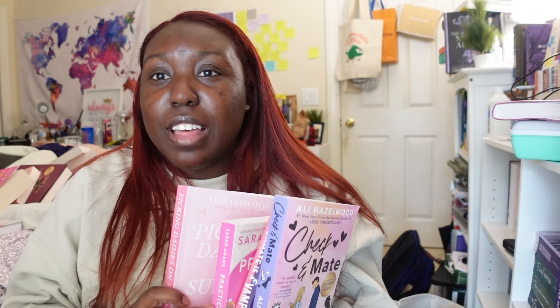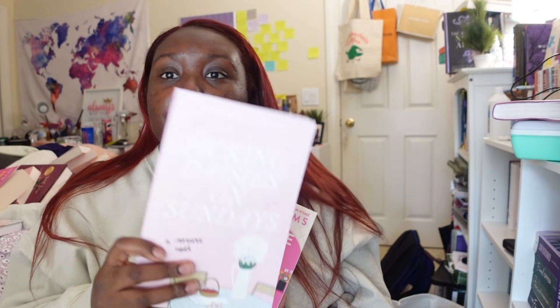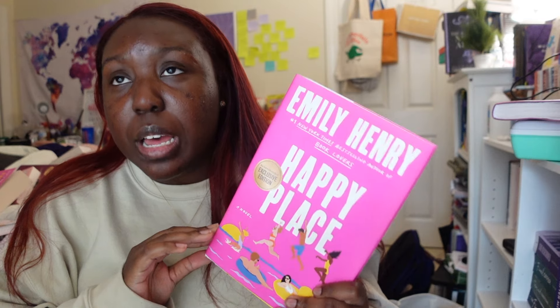I'm going to show these next books but I actually did a reading vlog on them and it should be up before this video. Here are the books I talk more about in that vlog: Picking Daisies on a Sunday, Practice Makes Perfect by Sarah Adams, My Roommate is a Vampire, and Checkmate by Ali Hazelwood. My most favorite of those is Picking Daisies on a Sunday — I gave it five stars. I can't stop thinking about the quotes; it was beautifully written. If I had to recommend one standalone book besides the Evangeline series, it would be this one.